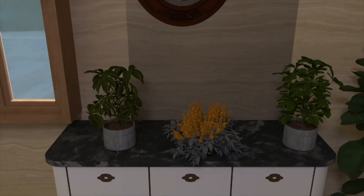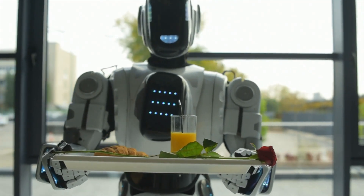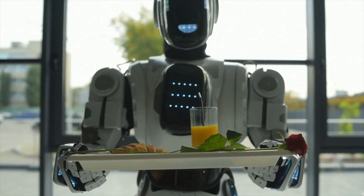and Genesis will instantly generate a virtual world for the robot to train in. This flexibility makes it perfect for teaching robots how to adapt to real-world conditions, whether it's handling fragile objects or navigating a crowded room.